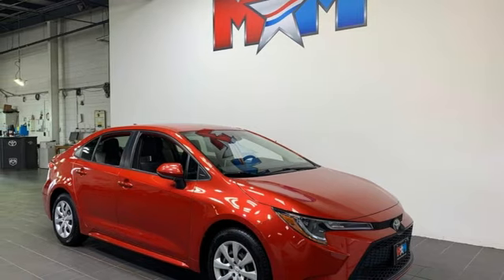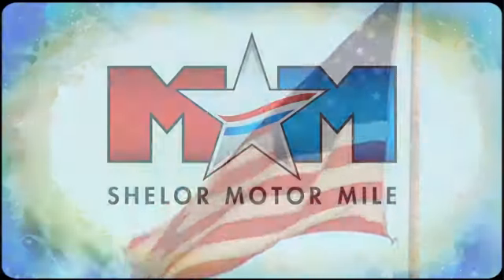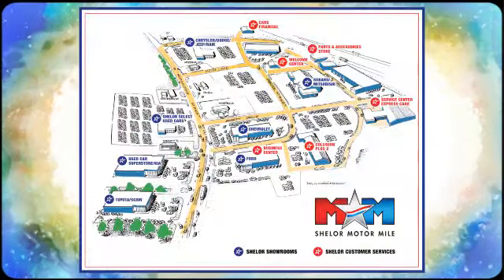You'll never know till you try. Test drive it today. So come visit us on the Motor Mile, where you're always a name and never a number. Call, click, or stop in.